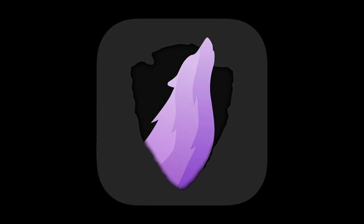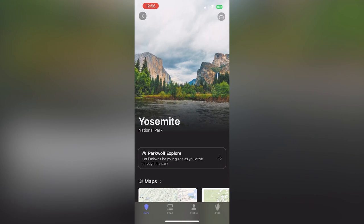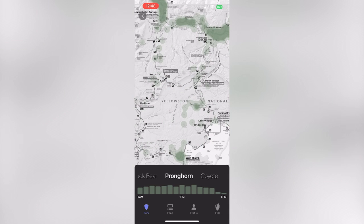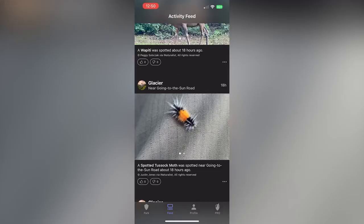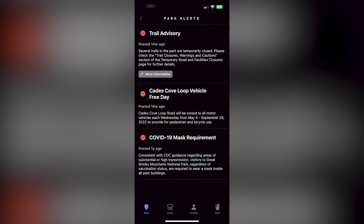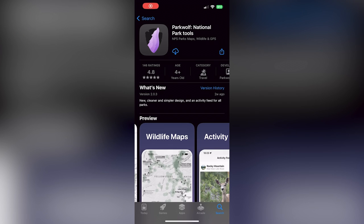This episode is supported by ParkWolf, the ultimate app for visiting U.S. national parks. With ParkWolf, you can view upcoming places and amenities as you drive through the park, locate the nearest gas, food, bathrooms, and pullover points. ParkWolf's wildlife maps show you the best times and places to see or avoid wildlife, along with a feed of the latest wildlife sighting photos from the parks. ParkWolf even lets you view your live location on official park maps while staying up to date on current NPS alerts and advisories — and it keeps working even if you lose service. Download the ParkWolf app for iPhone free from the Apple App Store today.